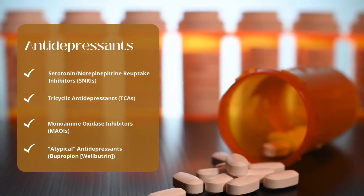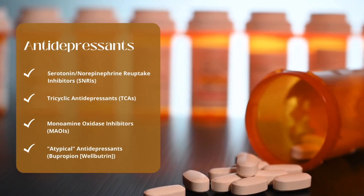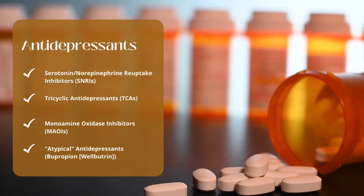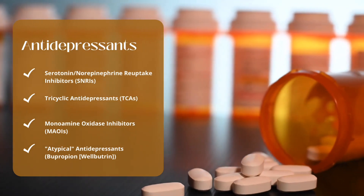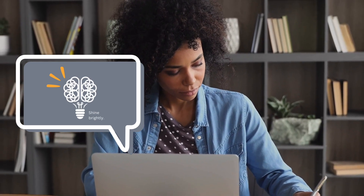Other classes of antidepressant medications include serotonin norepinephrine reuptake inhibitors (SNRIs), tricyclic antidepressants (TCAs), monoamine oxidase inhibitors (MAOIs), and an additional atypical antidepressant class such as Wellbutrin or Bupropion. Each one of these medication classes is discussed fully during the live or online certification review seminars, covering how they work to improve various diagnoses found within the DSM-5.